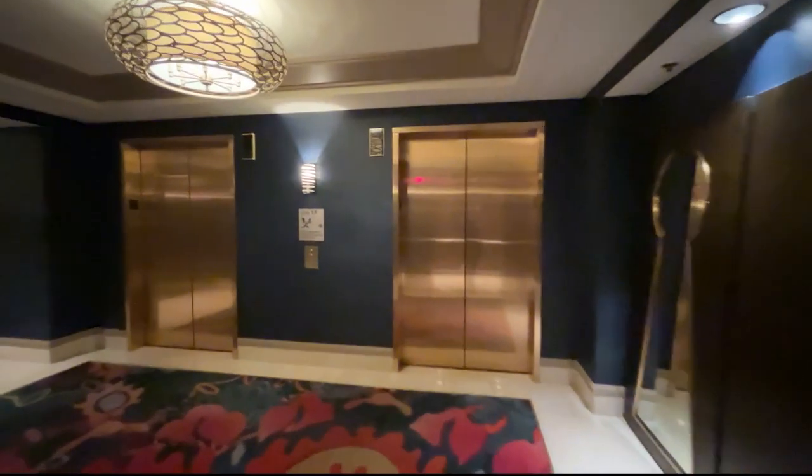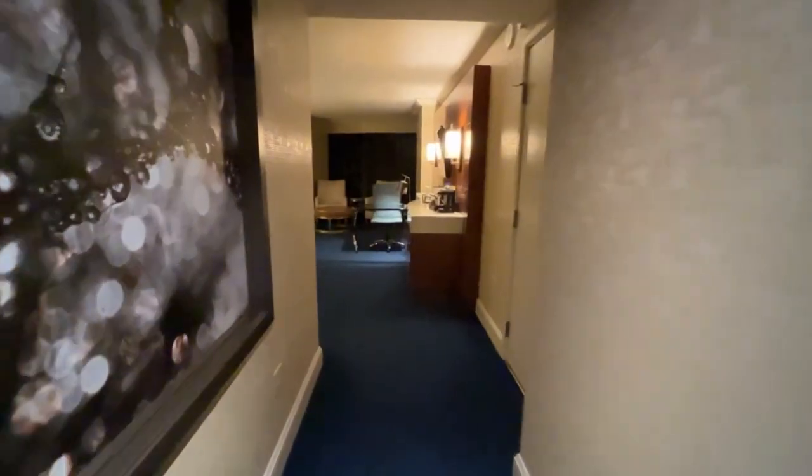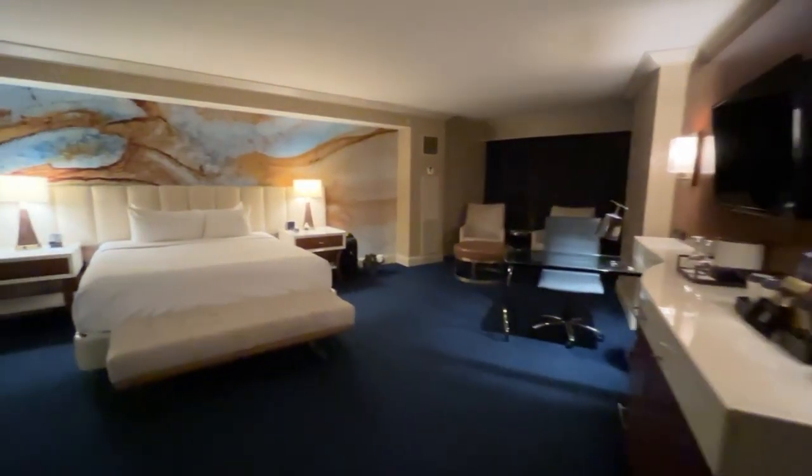Welcome back everyone. It's my first time staying at Mandalay Bay. Let's check out the Resort King room. Hey look, you're not welcomed by a bathroom door. Wow, this room is huge.